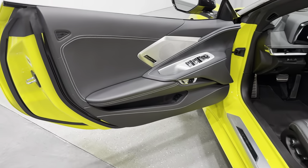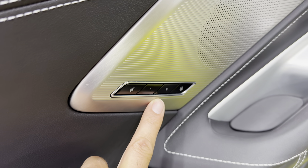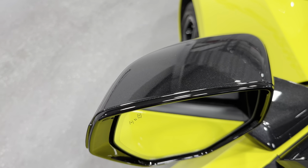We'll check out that door panel from the driver's side — it's similar to the passenger side. That stitching, the Bose Performance Series sound system, and we've got the memory package for the driver. You've got the power mirrors and power folding mirrors — I'll hit that so you can see it function, and open it back up.